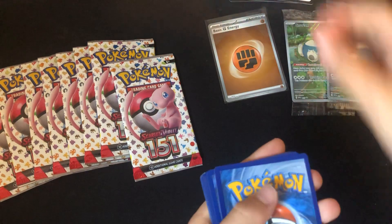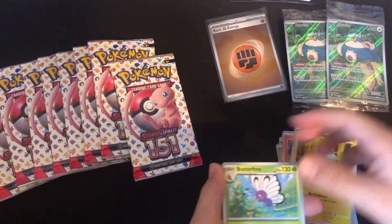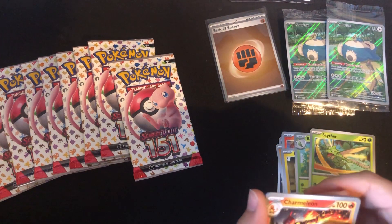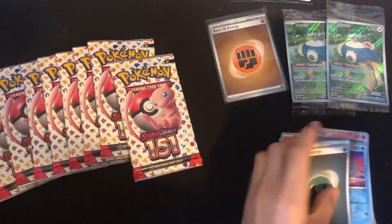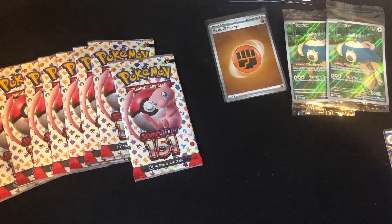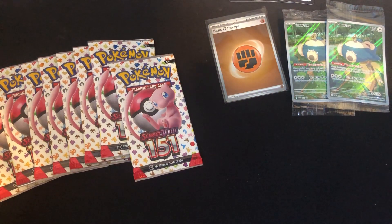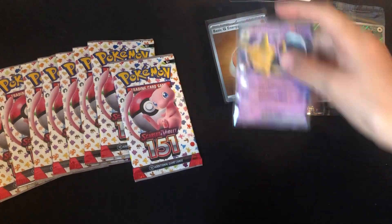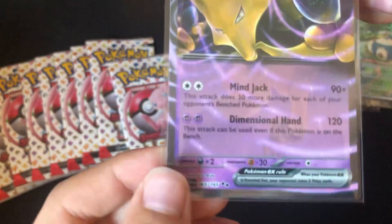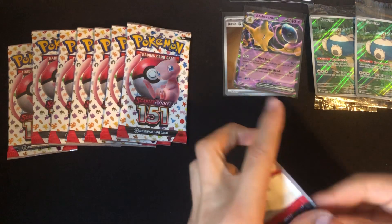Third pack. Ekans, Cubone, Vulpix, Magnemite, Butterfree, Scyther, Charmeleon, Abra, Wartortle — Alakazam! That's the EX I was talking about — it's a broken ability. And also Kadabra is back in the TCG for the first time since like 2001. Look at this thing: 120 damage and it can be used if this Pokémon is on the bench. I'm sure people are going to be coming up with some insane combos with that.